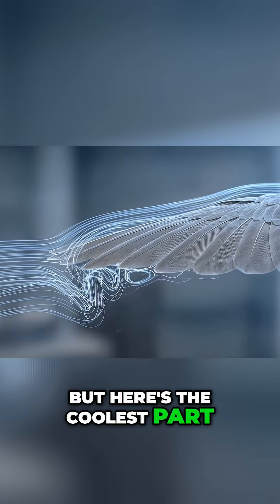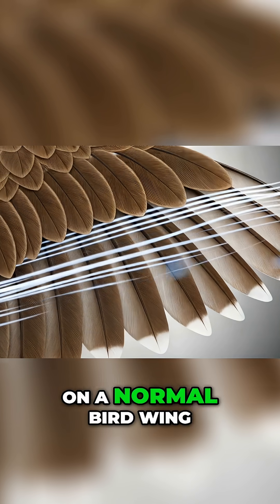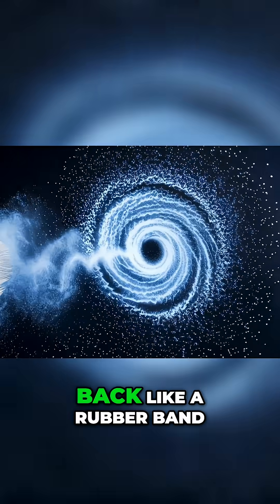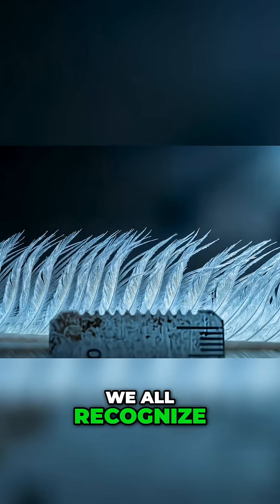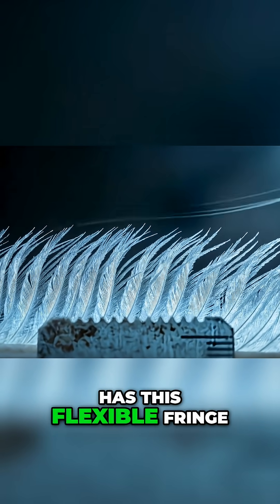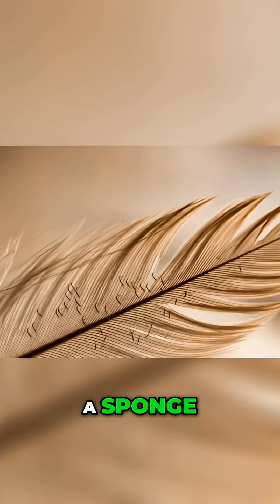But here's the coolest part: the trailing edge. On a normal bird wing, air snaps off the back like a rubber band, creating that whooshing sound we all recognize. The owl's trailing edge has this flexible fringe that lets air pass through like water through a sponge.